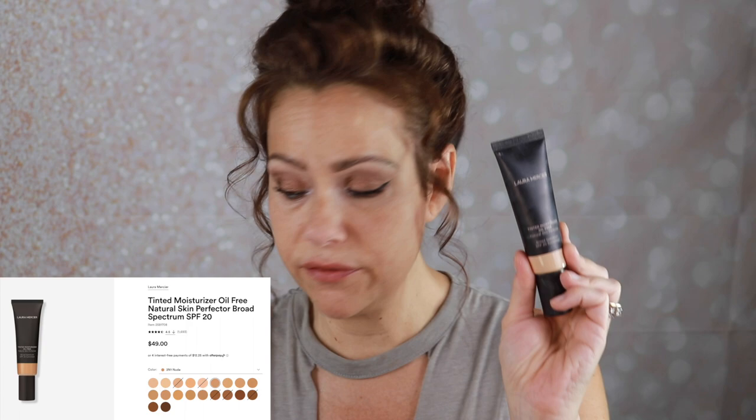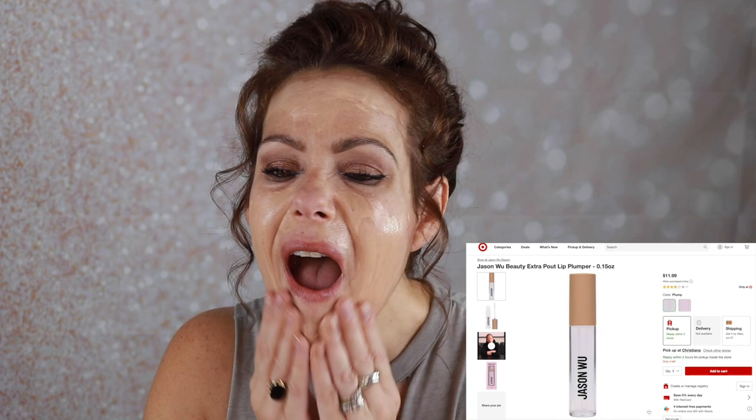Now I'm grabbing my Laura Mercier Tinted Moisturizer Oil Free in the shade Nude and applying it with my fingers. The skin looks very nice — very skin-like, more even. I can build it up a little bit because the concealer I brought in is slightly light, so I'm just tapping that into my problem areas around my nose and letting it sit before patting it in with my foundation brush.